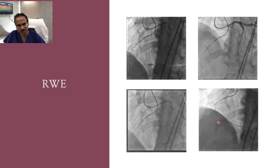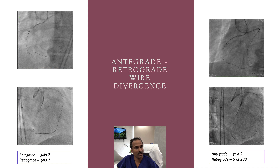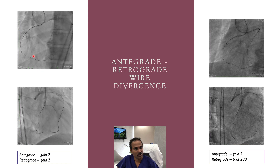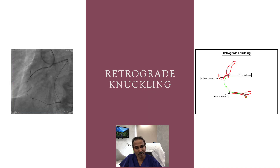Gaia 2 is more directable, and we directed it into the mid-RCA. After placing the retrograde wire in mid-RCA, we escalated the antegrade wire to Gaia 2 as well. Viewing both wires in LAO and RAO, they were not converging. I switched the retrograde wire to Pilot 150, which has a similar tip load but more flexibility, but still both wires were not convergent.